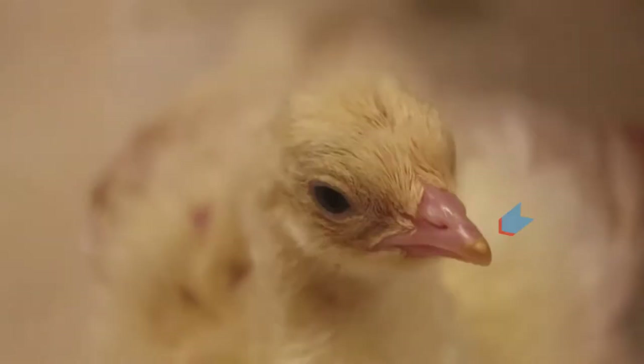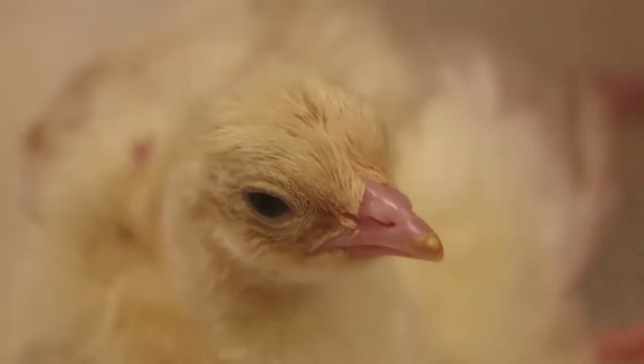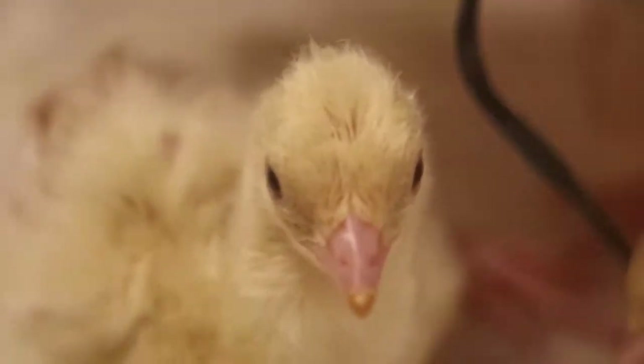That's their little egg tooth on the tip of their beak. It's what they use to get out of the egg. It'll fall off in a day.